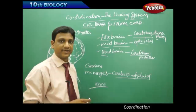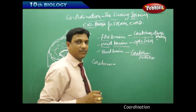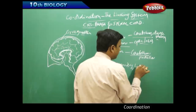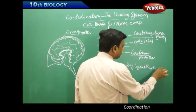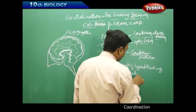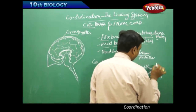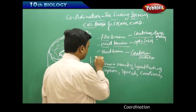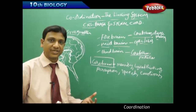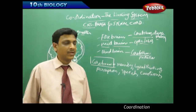The cerebrum is the seat of intelligence. Memory, logical thinking, analysis, perception, speech, and emotions are all under the control of the cerebrum. Responding to external sensations such as temperature, heat, cold, or pressure — and producing responses to them — are also under the control of the cerebrum.